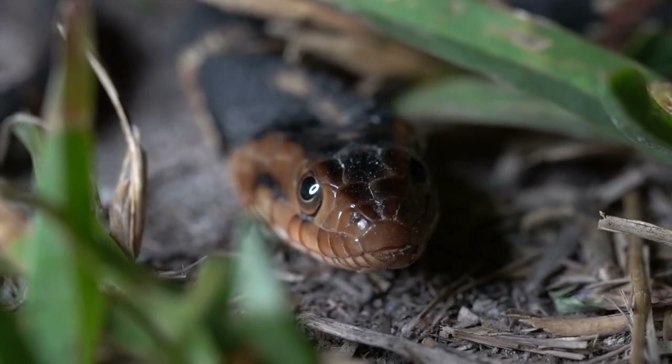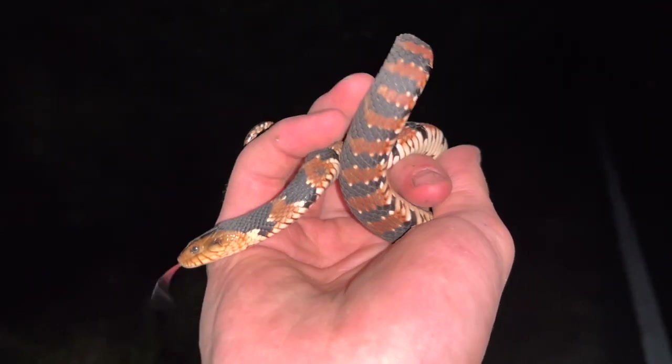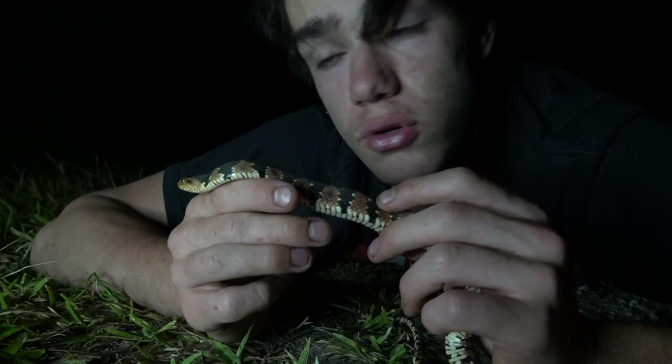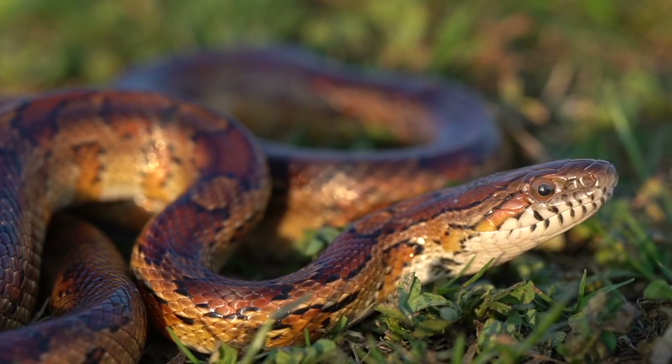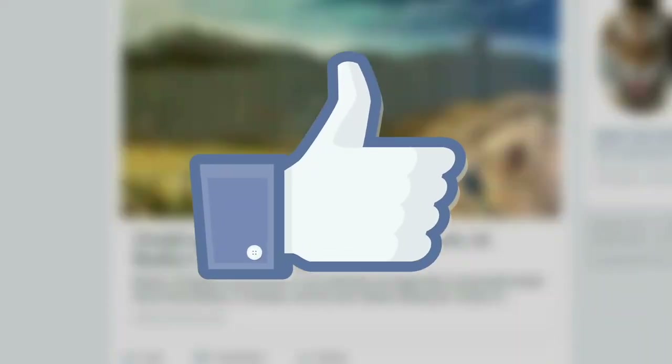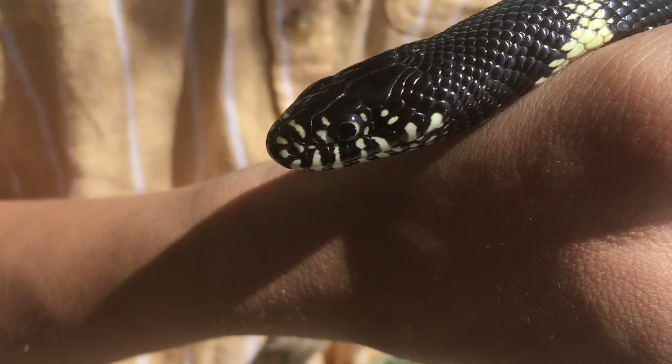Snakes like this often get overlooked because of their ubiquity here. But most of the time, it's snakes like this that we need as a part of our ecosystem more than anything. If you enjoyed this episode of Snakes on the Brain, let me know by giving this video a like. And if you want to learn about other snakes I've caught, make sure to subscribe. I'll see you on the next one.